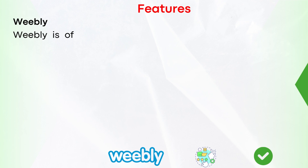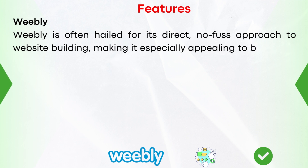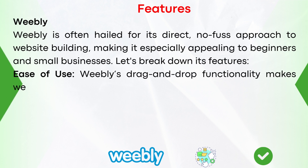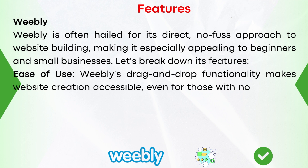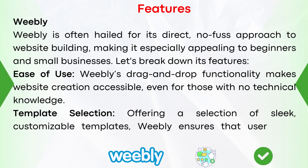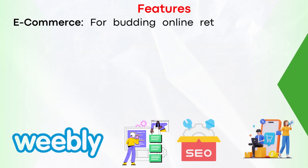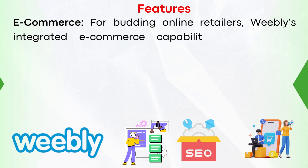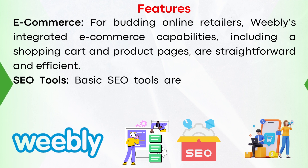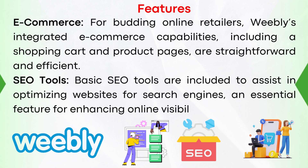Starting with Weebly's features. Weebly is often hailed for its direct, no-fuss approach to website building, making it especially appealing to beginners and small businesses. Number one, ease of use: Weebly's drag-and-drop functionality makes website creation accessible, even for those with no technical knowledge. Number two, template selection: offering a selection of sleek, customizable templates, Weebly ensures users can create visually appealing websites without a design background. Number three, e-commerce: Weebly's integrated e-commerce capabilities, including a shopping cart and product pages, are straightforward and efficient. Number four, SEO tools: basic SEO tools are included to assist in optimizing websites for search engines, an essential feature for enhancing online visibility.